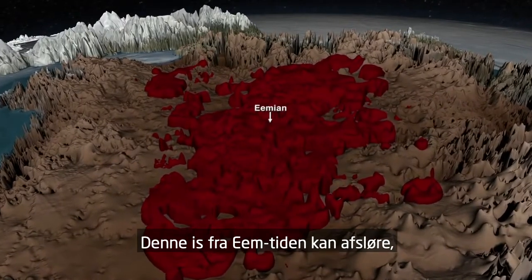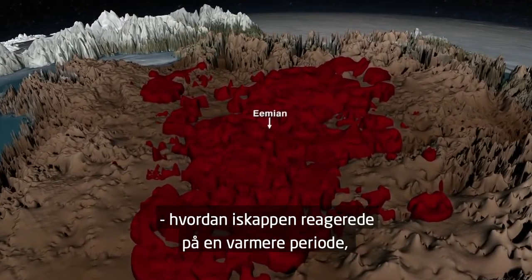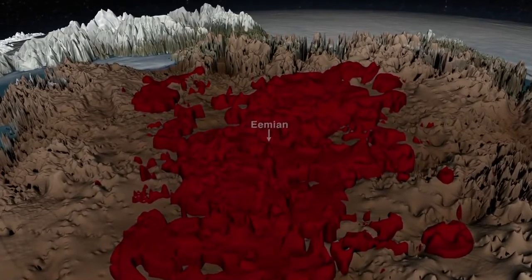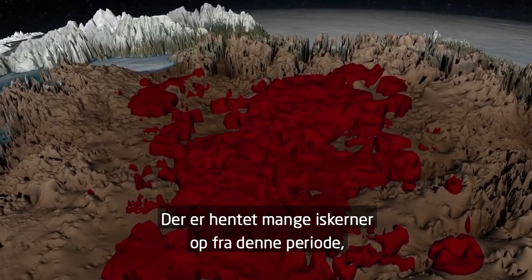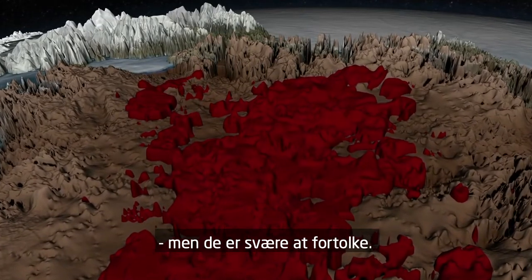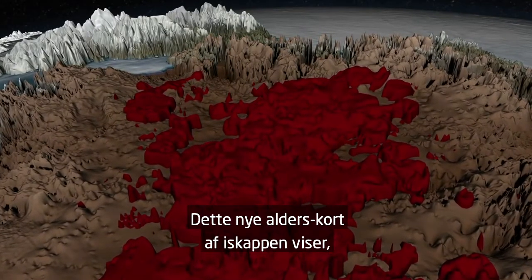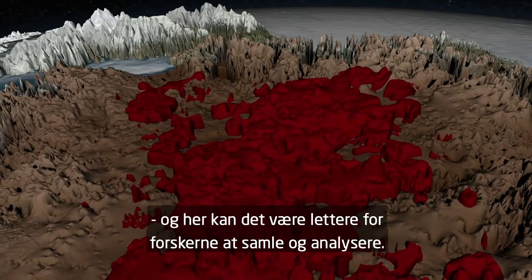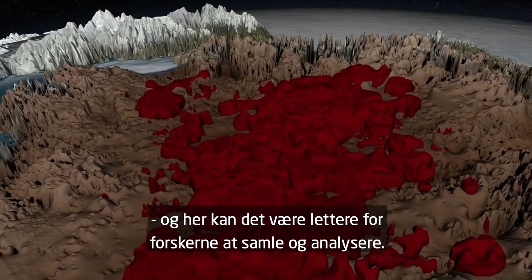Eemian ice can reveal how the ice sheet responded to a period of warmth similar to the one we are experiencing today. Several ice cores have recovered Eemian ice, but it is difficult to interpret. This new map of the age of the ice sheet shows that there is more Eemian ice than expected in northern Greenland, where it may be easier for scientists to collect and analyze.